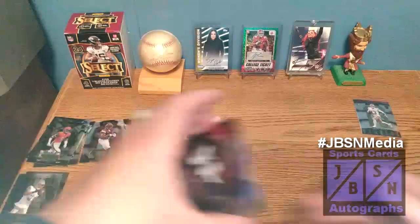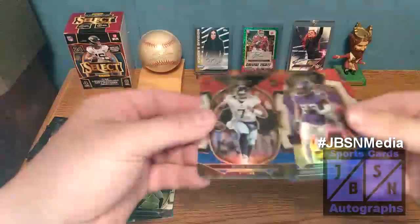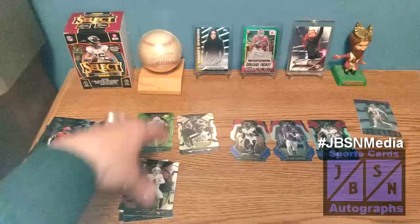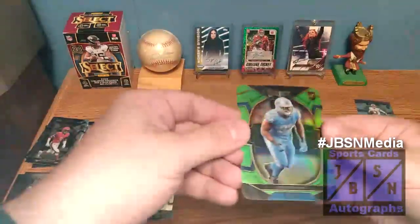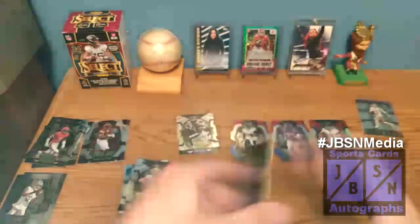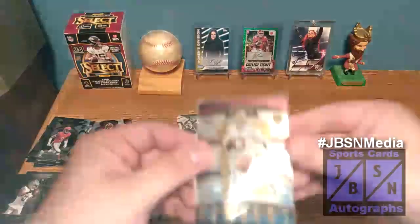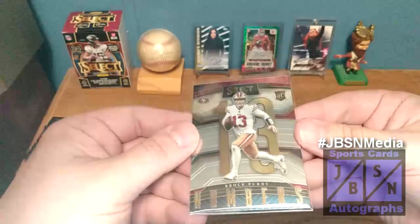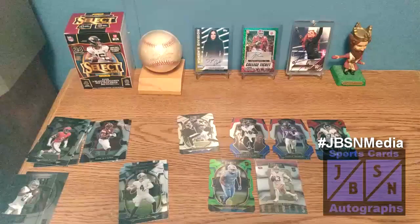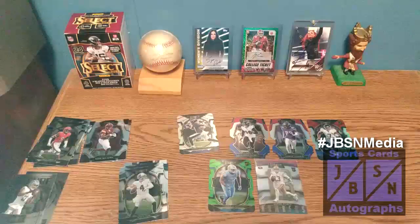Let's go ahead and quickly recap what we got here. We'll show you the red and blue die cuts: David Ajabo, Malik Willis, and Andrew Booth — not too bad. And we hit the numbered green Josh Pascal, number 22 out of 299 on the Concourse. The big pull of the break was the Brock Purdy — we found a Brock Purdy on the numbered insert rookie. Very nice overall. Let me know in the comments section below if you've opened the new Select Football from Panini and what your biggest pulls are — I'd love to read them.